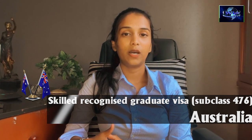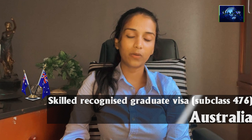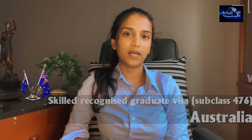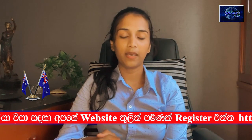The visa requires a degree in engineering. The visa is recognized under the Washington Accord. We will also take a look at the universities in Sri Lanka, and the visa requirements for engineering degree holders in Sri Lanka.